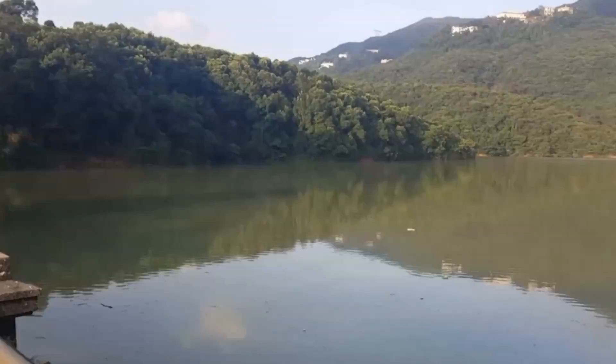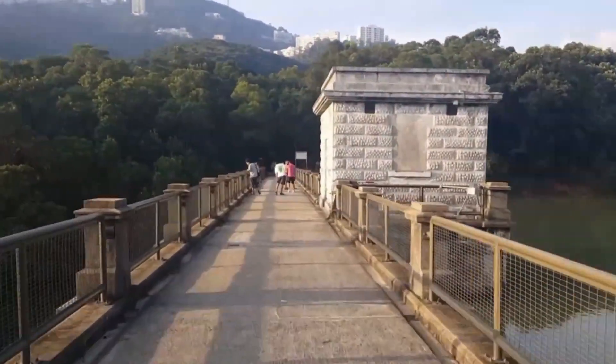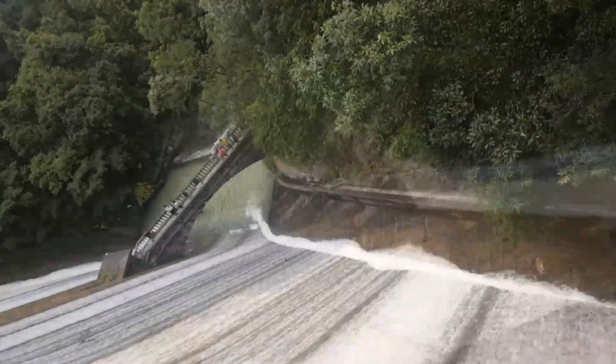I haven't seen the water level this high before. And this is the first time that I see the dam open.